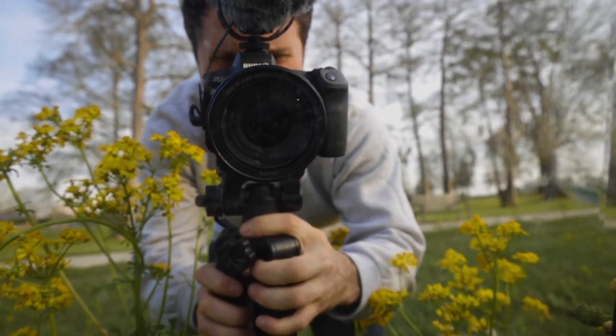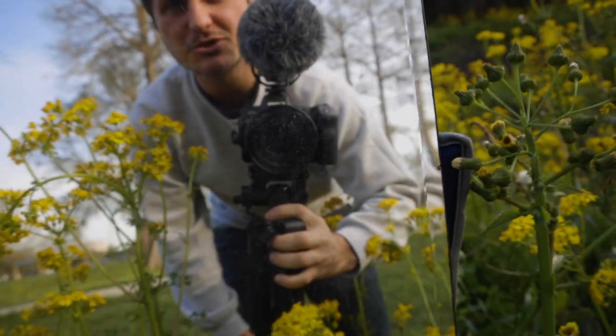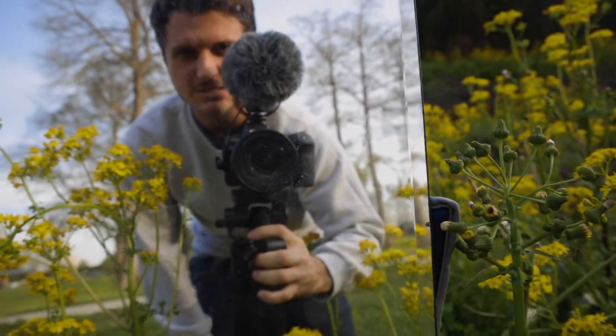Today we're shooting on the Canon EOS R. It's a very capable camera and it should be able to produce a pretty good image. So let's see if we can do that.